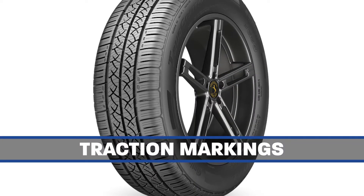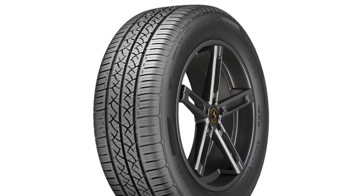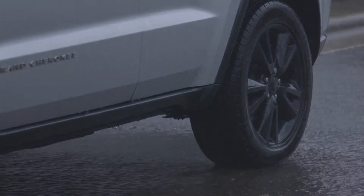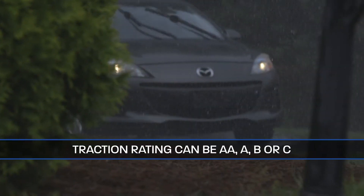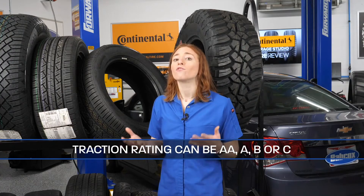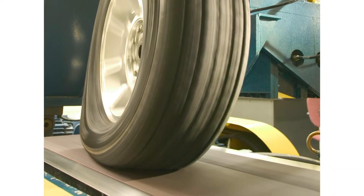Next up, traction markings. This Continental True Contact Tour has an A traction grade, which indicates how well a tire will perform in wet conditions. The traction rating can be AA, A, B, or C — AA is the highest level of wet traction and C is the lowest. Traction is evaluated on skid pads with severity monitored by the NHTSA. Over the years, tire manufacturers have built their own tracks to test traction and will send certain sizes to the NHTSA to confirm traction grades.